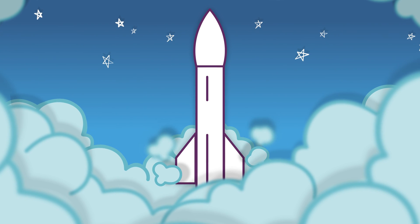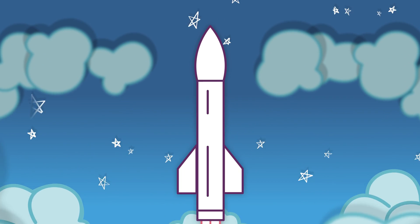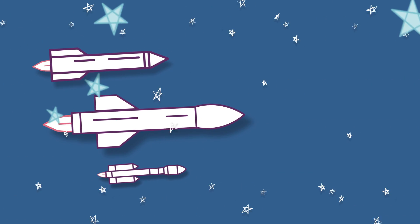Three, two, one, prepare for liftoff! From 2022, rockets will be launching into space from UK spaceports for the very first time.